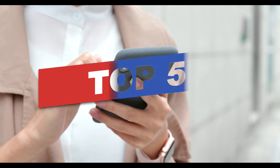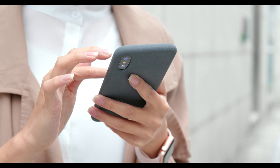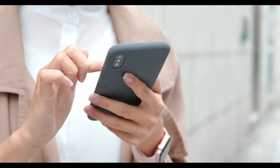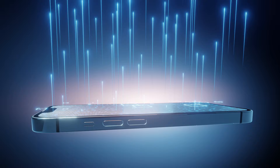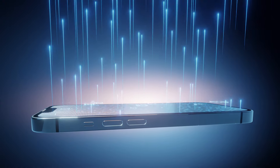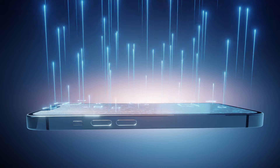In a world where staying connected is essential, having the right smartphone can make all the difference. Android phones offer unparalleled customization, a vast selection of apps, and cutting-edge technology, making them a top choice for many. Whether you're looking for a device with a stunning display,